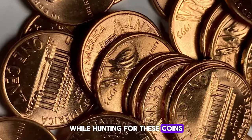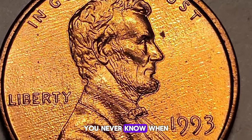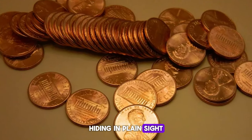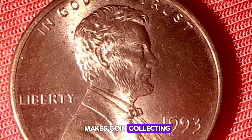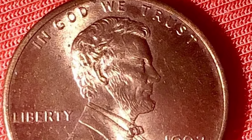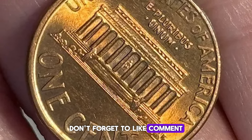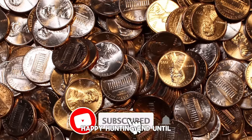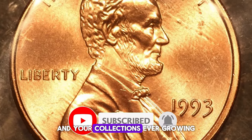While hunting for these coins, remember to check your pocket change, coin rolls, and coin shows. You never know when you might stumble upon a gem hiding in plain sight. The thrill of the hunt is part of what makes coin collecting such an exciting hobby. Thank you for joining me on this numismatic adventure. Don't forget to like, comment, and subscribe for more exciting coin discoveries. Happy hunting, and until next time, may your coin searches be fruitful and your collections ever-growing.